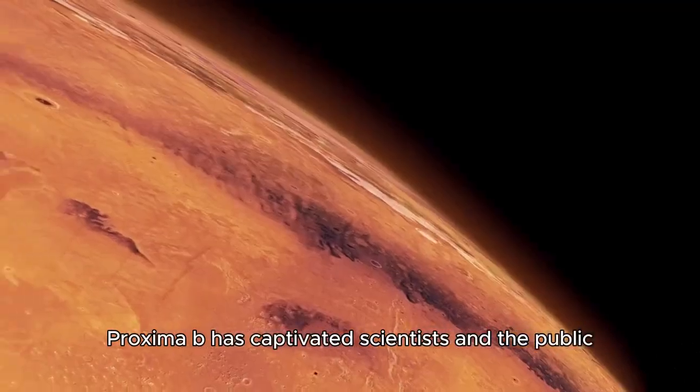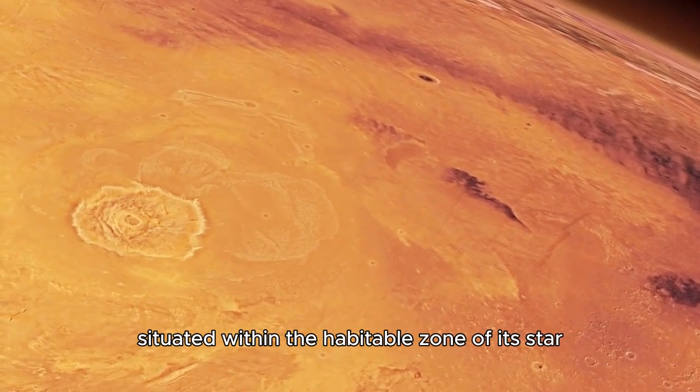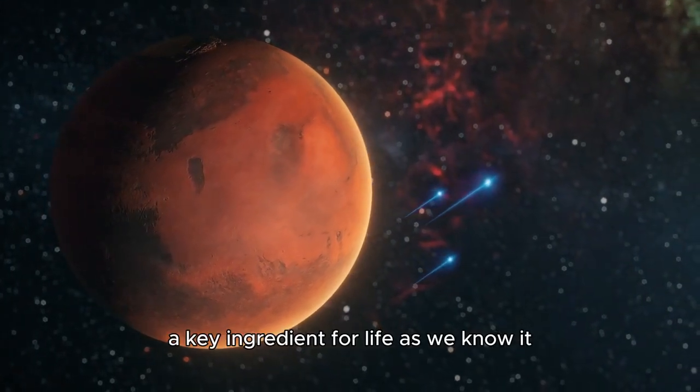Proxima b has captivated scientists and the public alike as a potential second Earth. Situated within the habitable zone of its star, the planet has the right conditions to potentially support liquid water — a key ingredient for life as we know it.